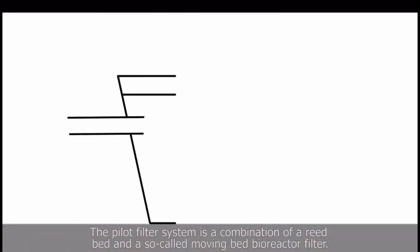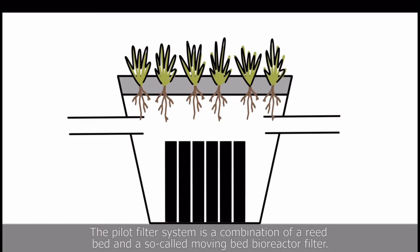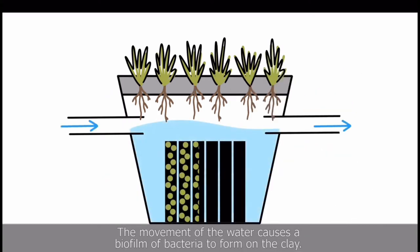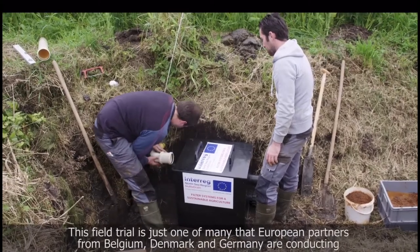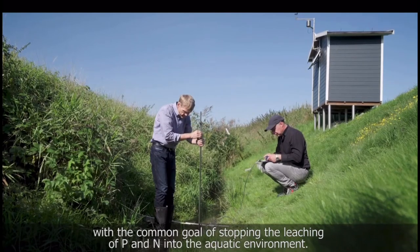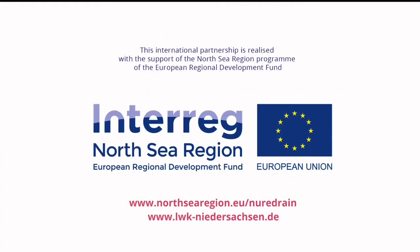This filter system is a combination of a reed bed with a so-called Moving Bed Bioreactor filter. The bacteria in the reed bed convert the sensitive nitrate into harmless nitrogen, while the porous material in the moving bed bioreactor has the same effect. Through the movement of the water a biofilm with bacteria is formed, which converts the sensitive nitrate into harmless nitrogen. This effort is only one of many by European partners from Belgium, Denmark and Germany, with the goal to stop the flow of phosphorus and nitrogen into the aquatic environment, because we all have to fight the harmful effects of algae in our streams, rivers and coastal areas.